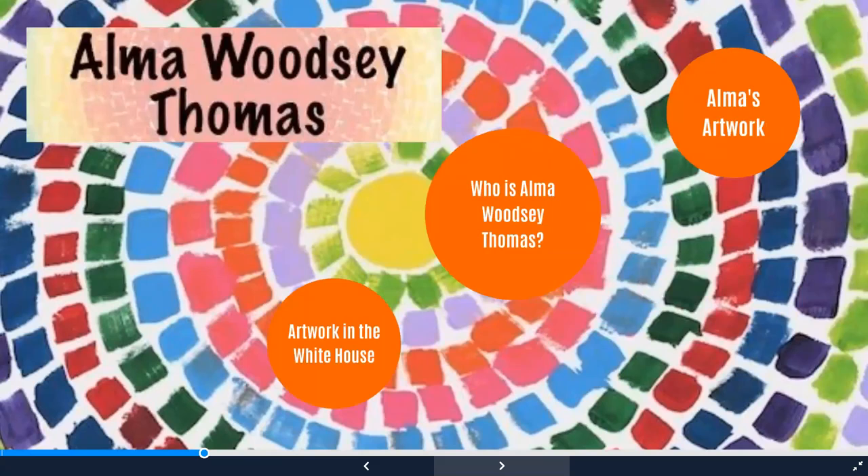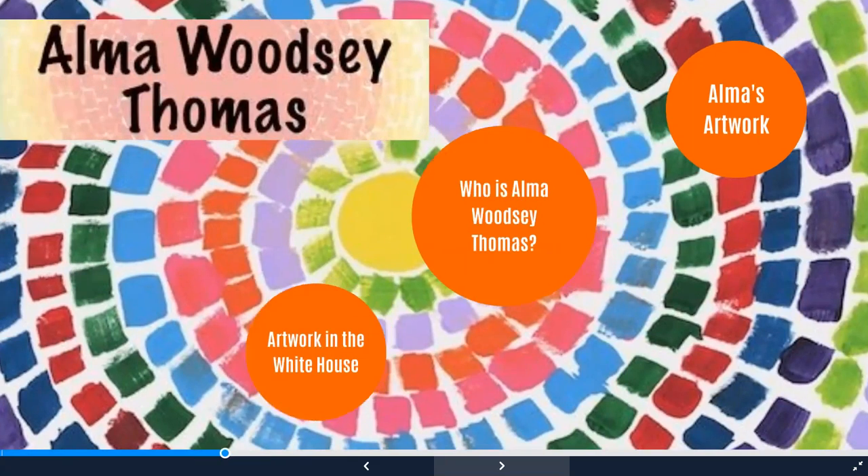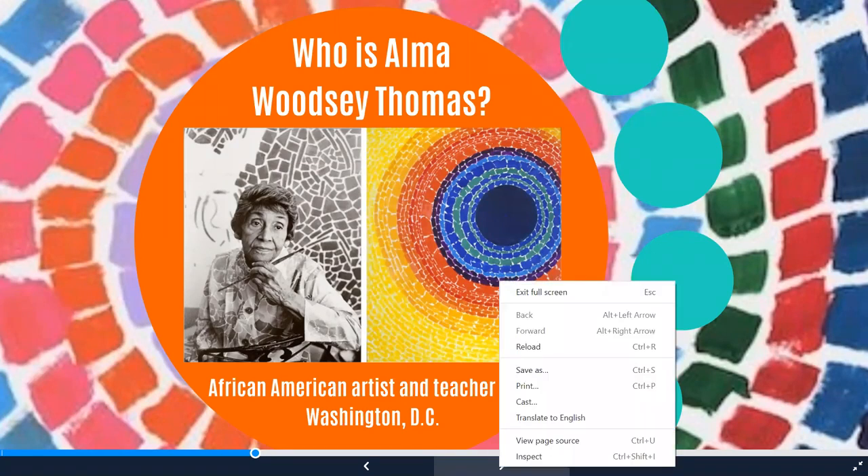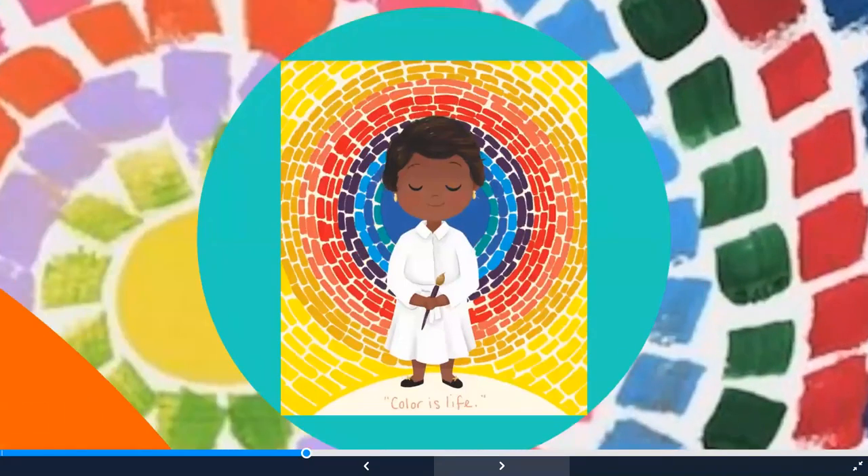So who made this beautiful painting? Her name is Alma Woodsy Thomas. She was an African American artist and teacher from Washington, D.C., and she spent most of her entire life there.